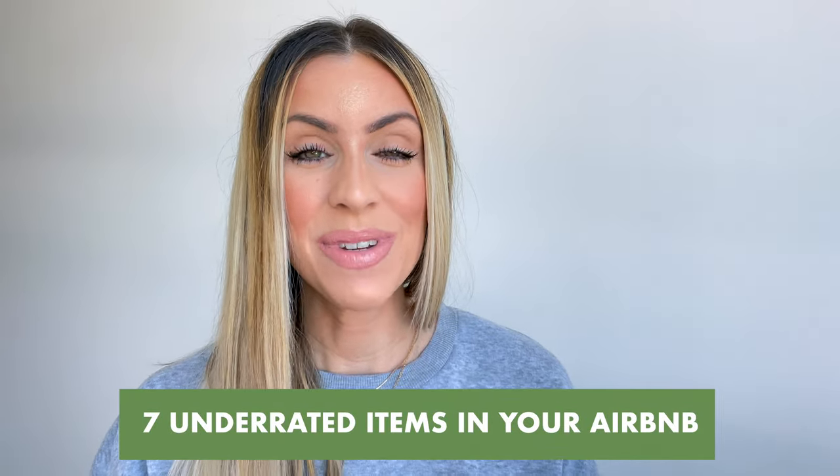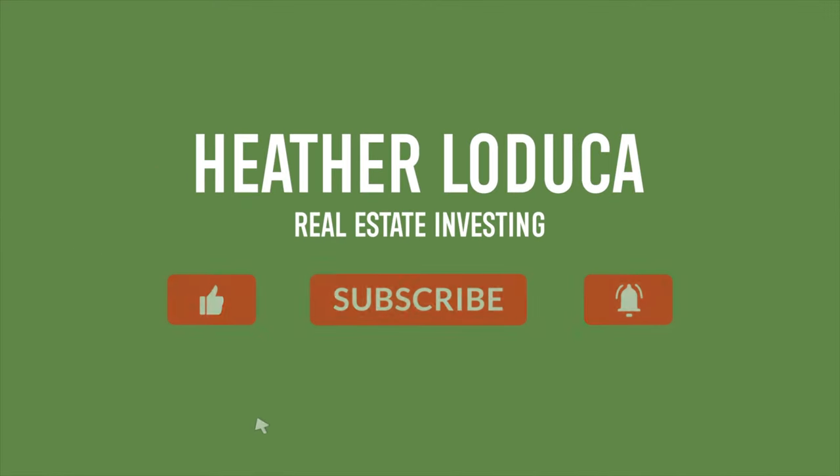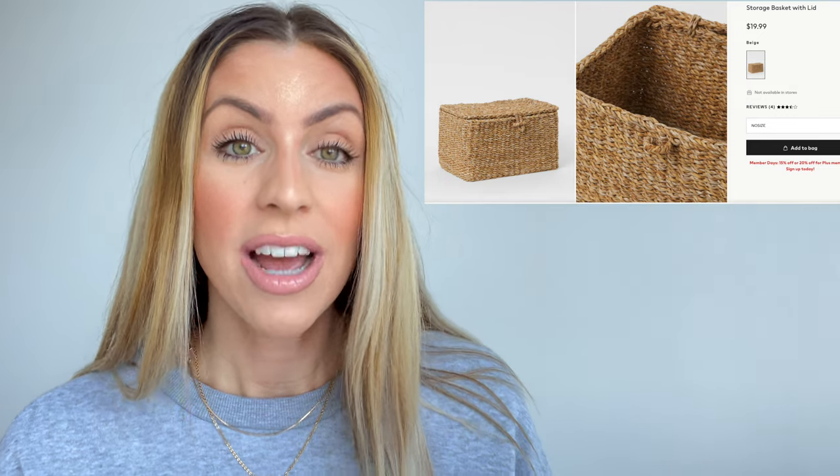Here are seven underrated items to include in your Airbnb. Number one: coolers by the pool. You might be thinking your Airbnb doesn't have a pool, but even if you have some sort of outdoor living space, it's such a good idea to include some sort of way to keep drinks cold. You might not have a fancy outdoor kitchen, but this is a very simple way to bring indoor living outside, and it's convenient for guests to not have to go inside to the fridge every time they want to refresh their drink. There are plenty of different ways to make them cute or dress up a cheap cooler from Walmart to match your decor. This is a very simple and cost-effective way to stand out from the competition.